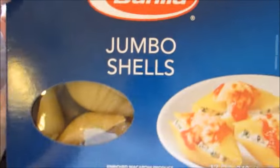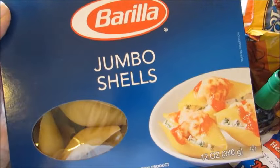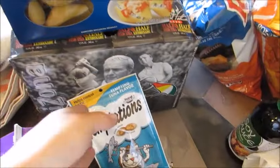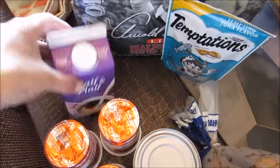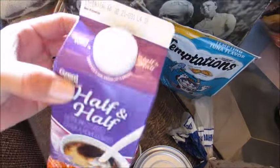I got a big box of Barilla jumbo shells for a stuffed shell recipe this week, some cat treats for the cat, and some half and half for a few recipes. I also use the half and half in my son's mac and cheese.